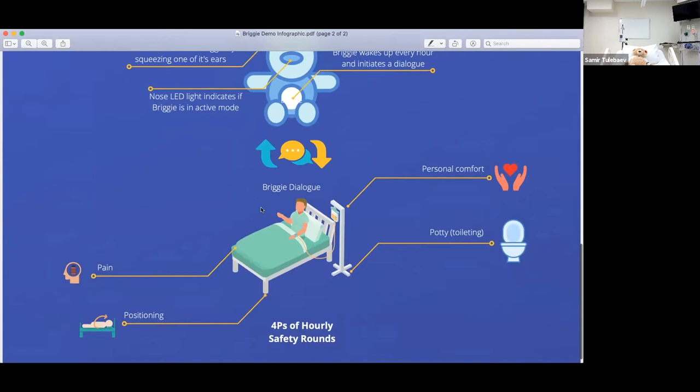The hourly safety rounds first appeared around 2007, developed by Studer Group, a hospital consulting company. They showed that hourly nursing rounds can decrease the rate of falls, decrease pressure ulcers, and also increase nursing satisfaction and patient experience. Nurses get a lot of calls, and it was shown that about 60% of those calls on a call button are related to either pain or toileting. So those are the four Ps of hourly safety rounds: pain assessment, potty or toileting, positioning, and personal comfort.